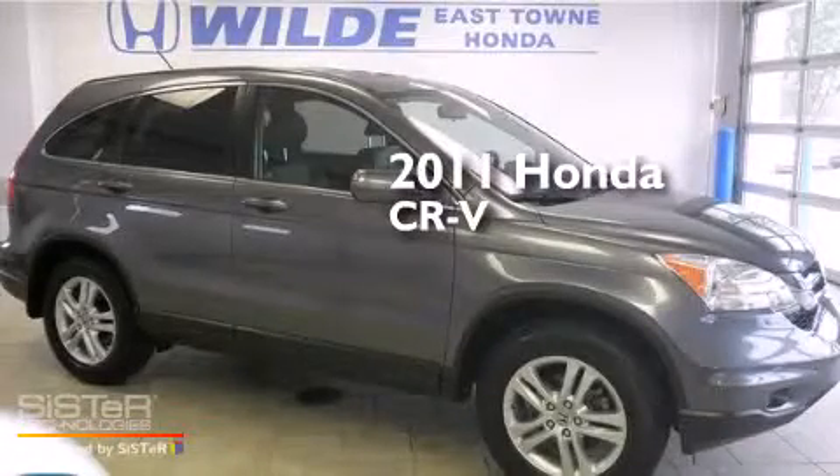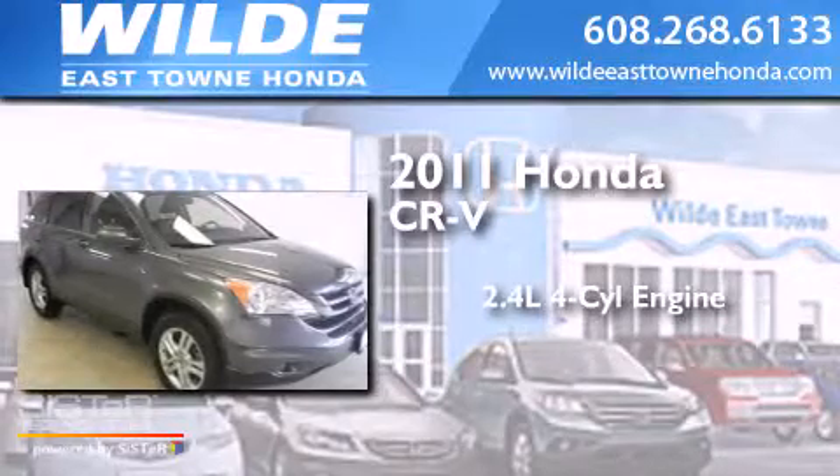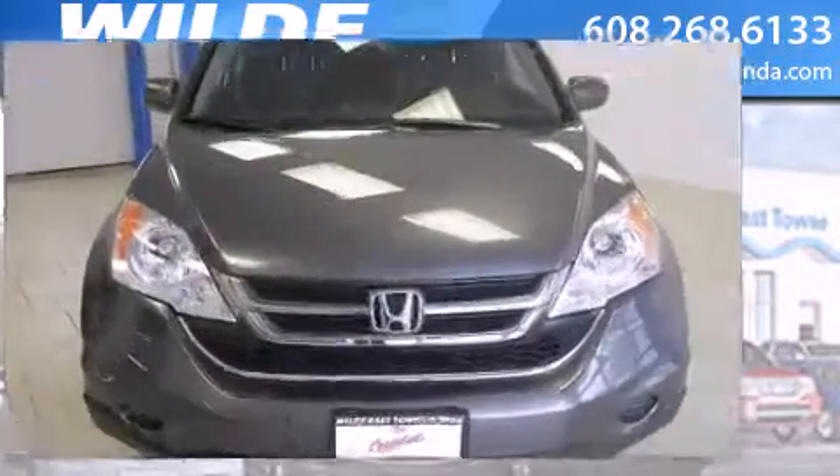This is a certified pre-owned 2011 Honda CR-V. It features a 2.4-liter four-cylinder engine, a five-speed automatic transmission, and the added capability of four-wheel drive.